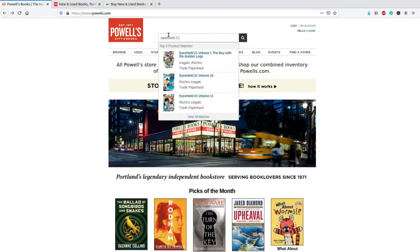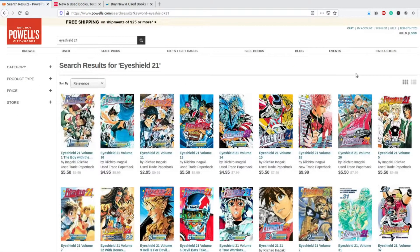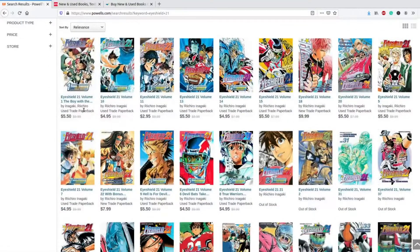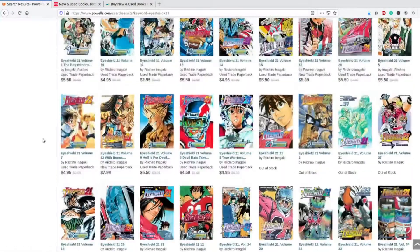If you notice, it pulls up a top three list, which I think is great. You press enter, and when it pulls everything up, you get a nice look at what the volume covers are. It tells you if they are used, if they are new, and if they are out of stock. That is awesome, I really love this.